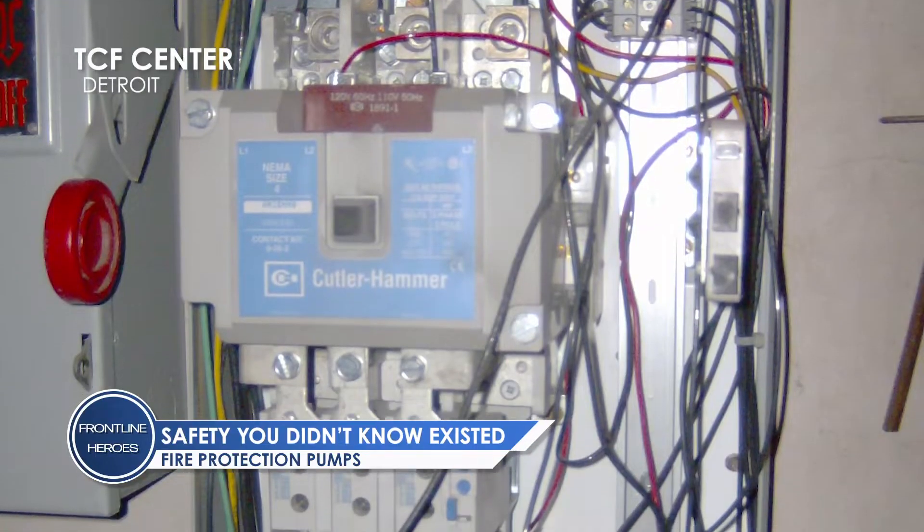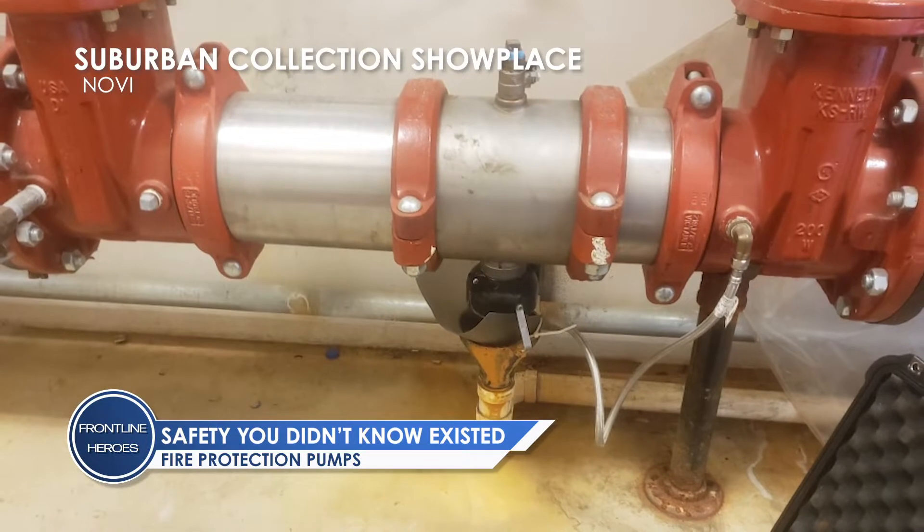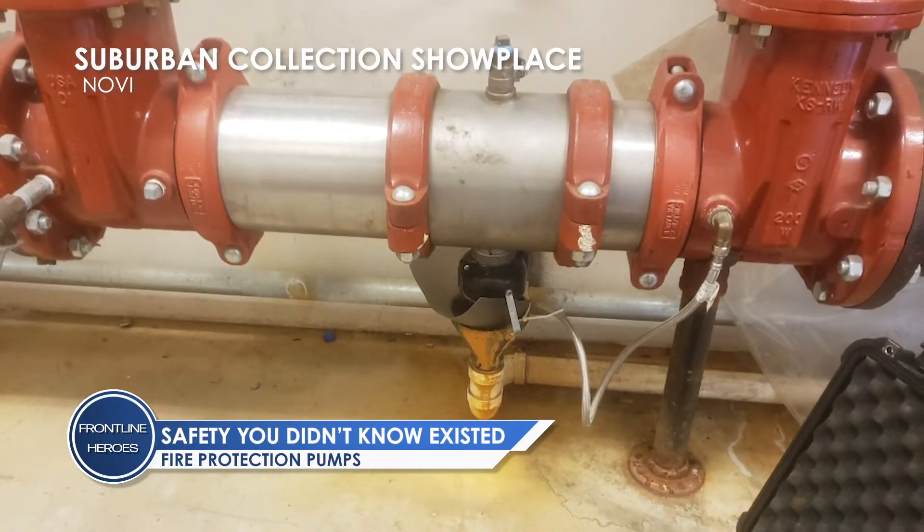We had a hand in getting the TCF Kobo set up. Our equipment is installed at the Suburban Showplace where they turned it into a temporary COVID hospital.